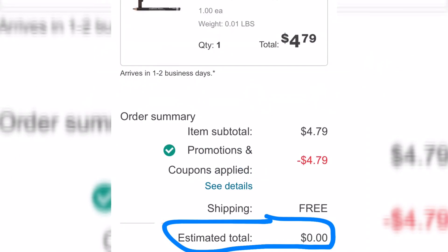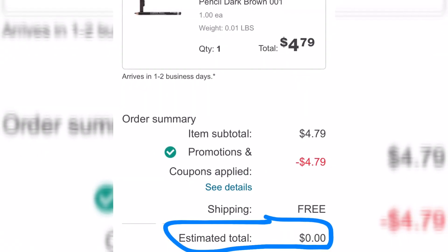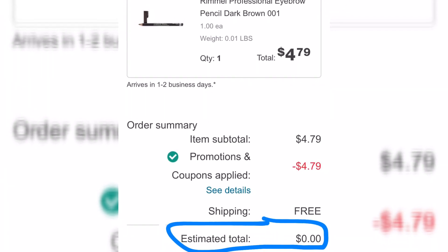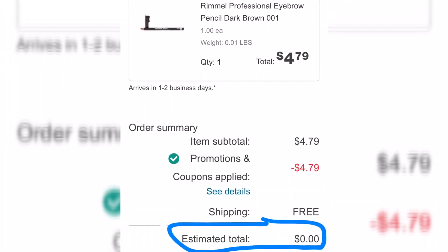Right here I'm showing you the total comes out to free. If you guys want to see more videos like this, comment below and let me know. See you in the next video — thanks for tuning in!